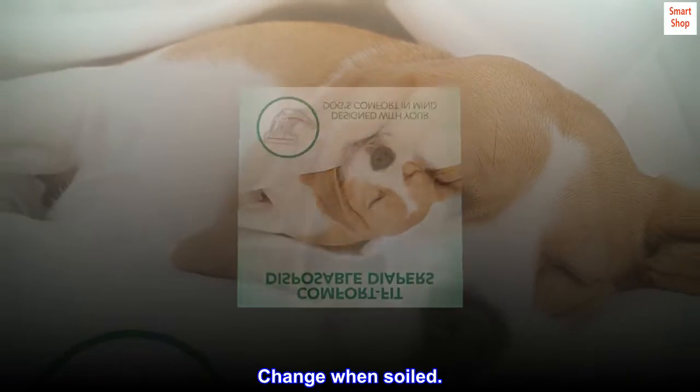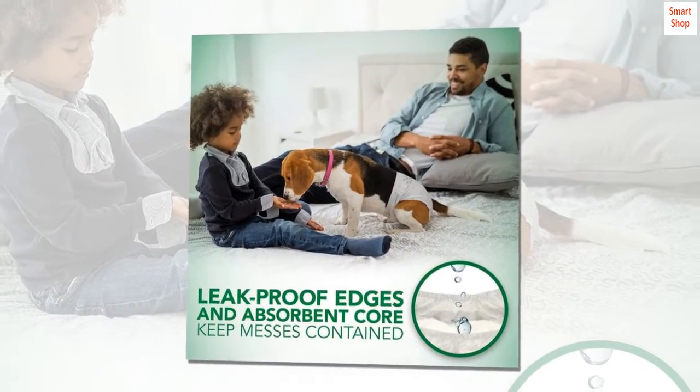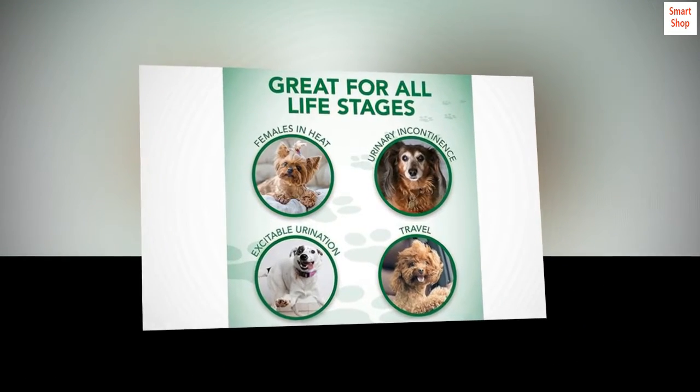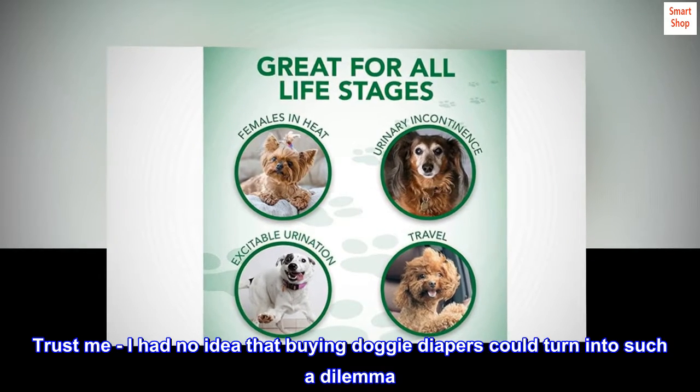Change when soiled. Top reviews from the United States: Works great for my 70-pound Labrador. Trust me, I had no idea that buying doggy diapers could turn into such a dilemma.